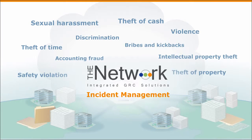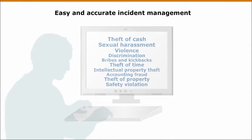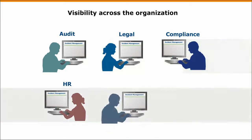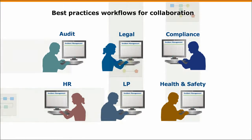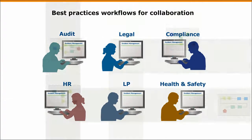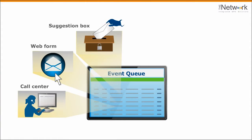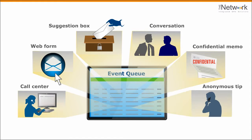The Network's incident management makes managing investigations easy, accurate, and thorough, with visibility across the organization and best practices workflows to help people collaborate to resolve the incident. It consolidates reported events, whether they turn into cases or not, so they can be viewed and edited on a single screen.